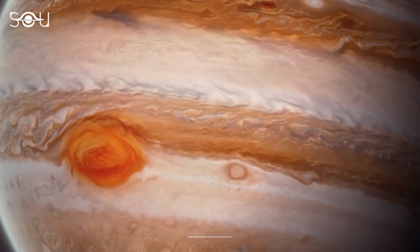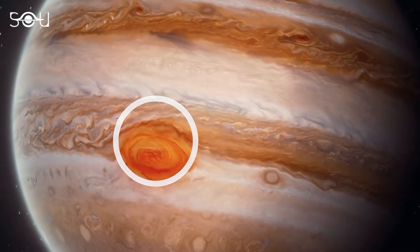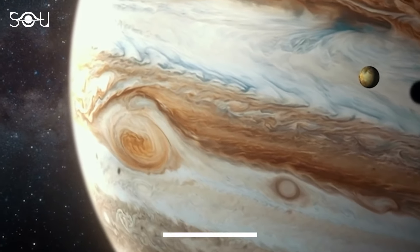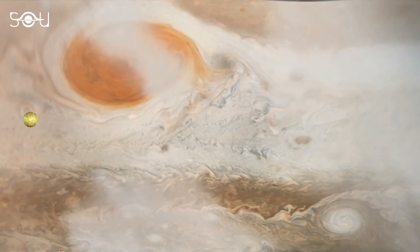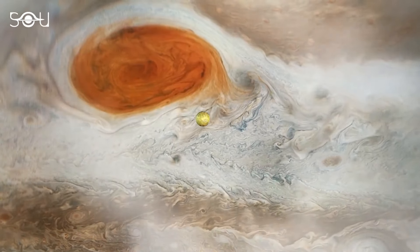The Great Red Spot, also known as the GRS, is like the apple of every Jupiter observer's eye. It's a high-pressure storm caught between two jet streams that has been spinning for over 358 years. According to data from NASA's Galileo probe, this storm is fueled by rising warm air from thunderstorms on the planet.